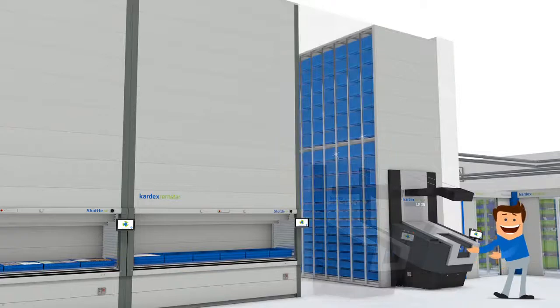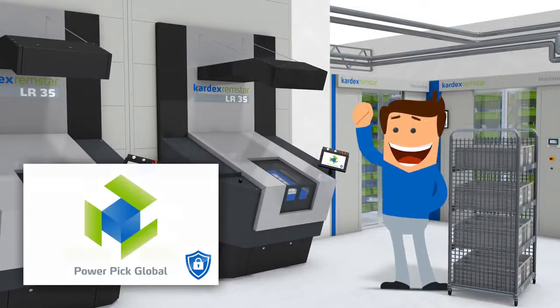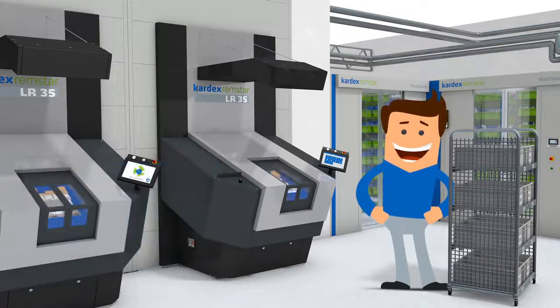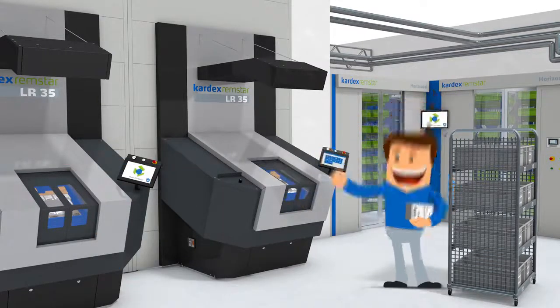He uses NR35 vertical buffer modules which keeps his items protected from dust and damage. Powerpik Global Inventory Management Software controls access permissions for all users. This keeps Tom's inventory secure throughout the entire facility.